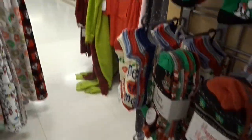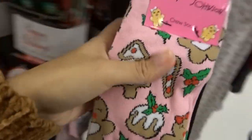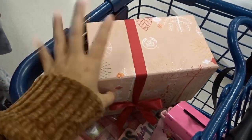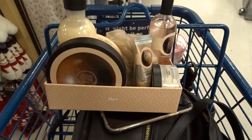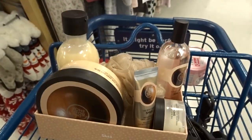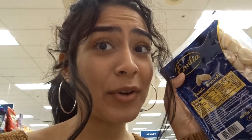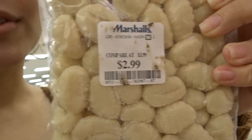Look at this Maybelline palette — three dollars, is that a joke? Here's the Christmas socks section — I think I'm gonna get these for my little, they're so cute and only $3.99. Also found this cute gift set, maybe for my mom as a Christmas present — it has all this stuff inside, so cute. And I just found potato gnocchi in their amazing food section! I had it on a cruise and it was amazing, and it's only two dollars — come on!